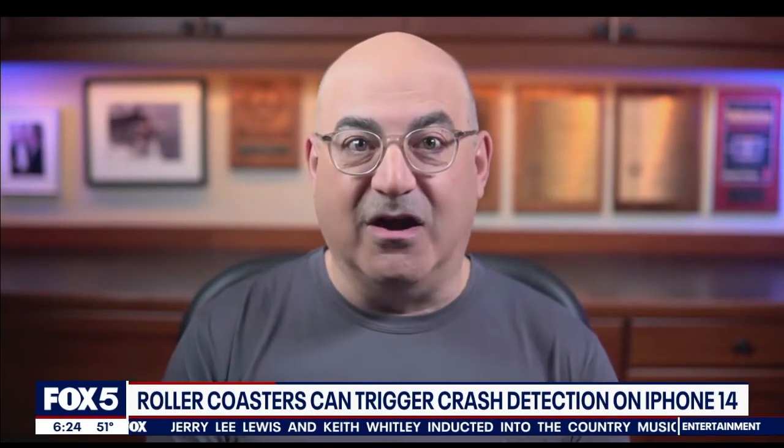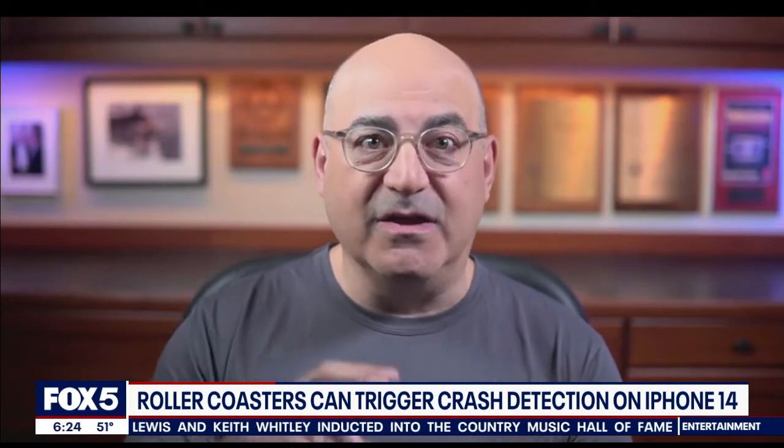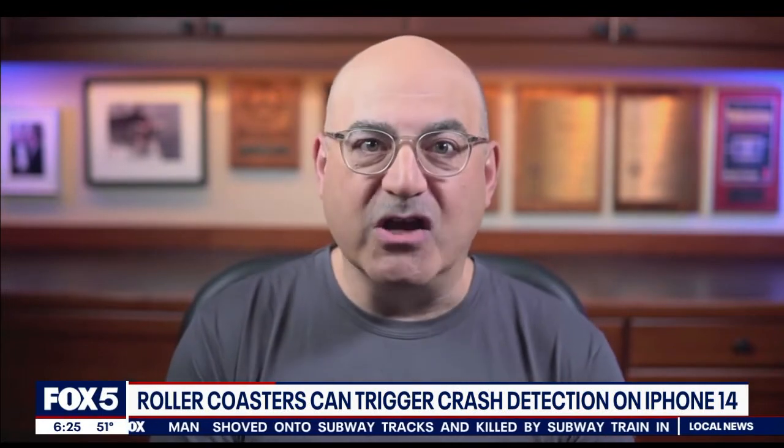Now, to the roller coaster issue — there's crash detection inside the new iPhone 14. When you're on a roller coaster, it feels like a car crash to the phone, because the phone is tumbling upside down and experiencing g-forces it wouldn't experience in your normal course of life. They're working on it. It's very hard for an accelerometer and all of the sensors inside the iPhone to understand the difference between a roller coaster ride and a car crash.